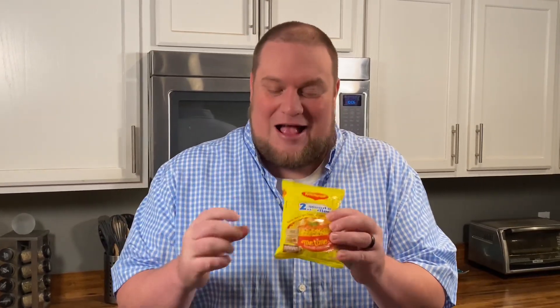So the first one we're trying is also the most requested — it is straight up traditional Maggi. This has a huge following in India, so we cannot wait to try it. We're going to eat it exactly like it comes out of the bag. No chicken, no extra spices, just Maggi goodness. It's our first time. Let's go try it.